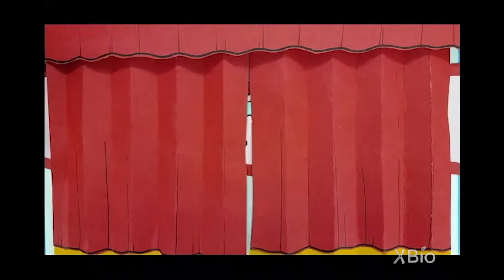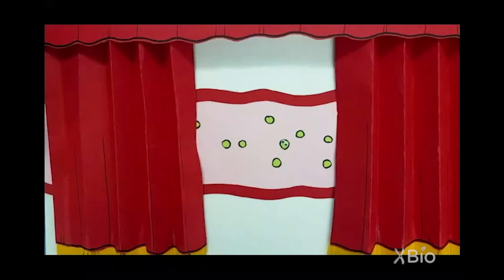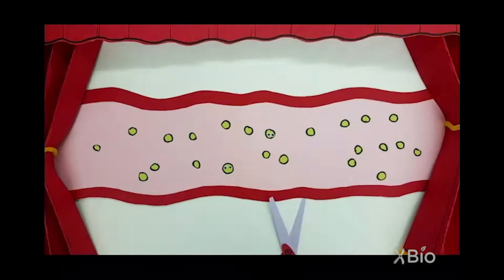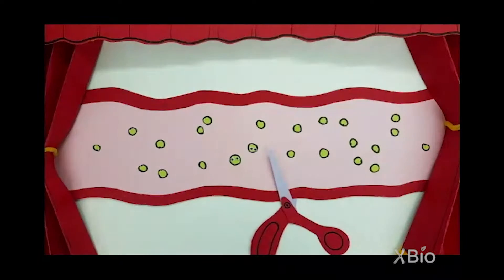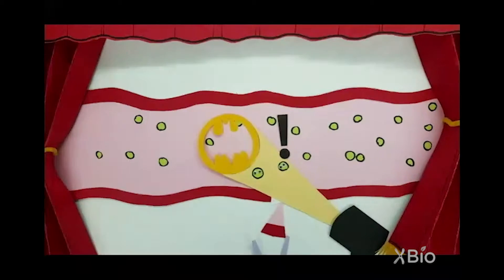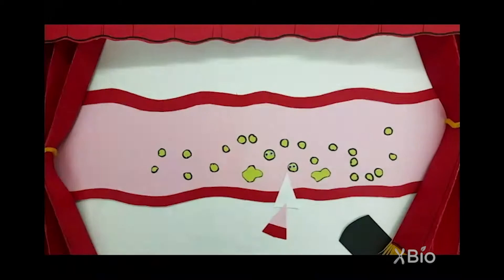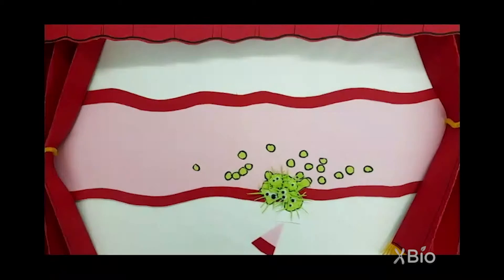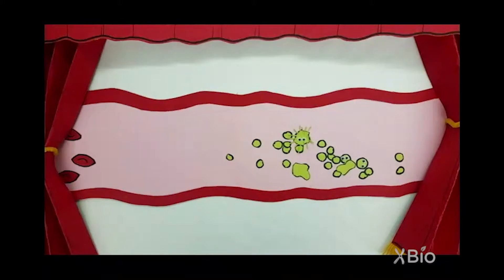First up, we have platelets — tiny little helpers that flow through the bloodstream, not doing a whole lot. But when a vessel gets damaged, either from a chemical imbalance in the surrounding area or from physical damage like a cut, platelets get a signal that it's their time to shine. They rush to the site of damage and stick together, extending little tentacles to patch up any holes in the vessel, forming a clot and stopping more damage.